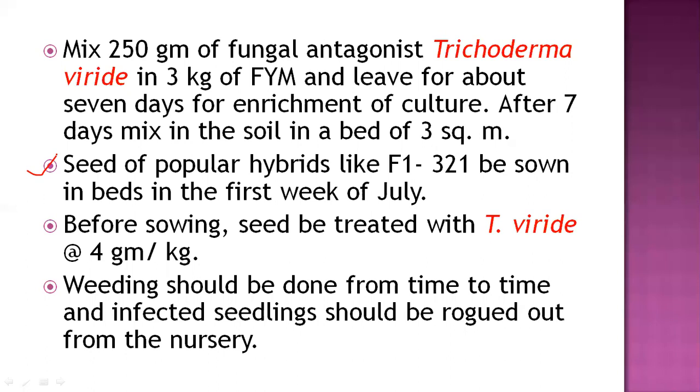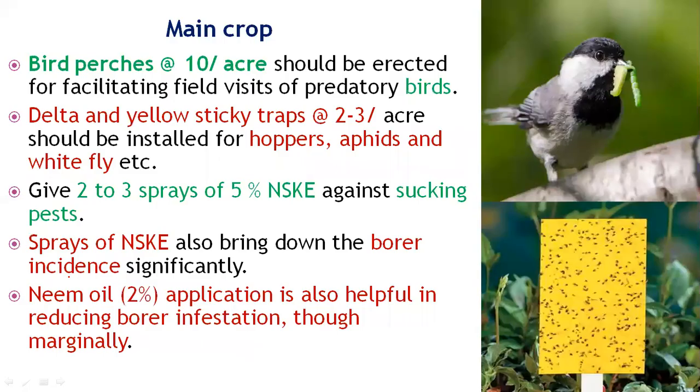Sow popular F1 hybrids like 321 in the beds in the first week of July. Before sowing, the seed should always be treated with Trichoderma viride at the rate of 4 grams per kg. Carry out timely roguing — infected seedlings should be removed from the nursery to avoid further infestation.